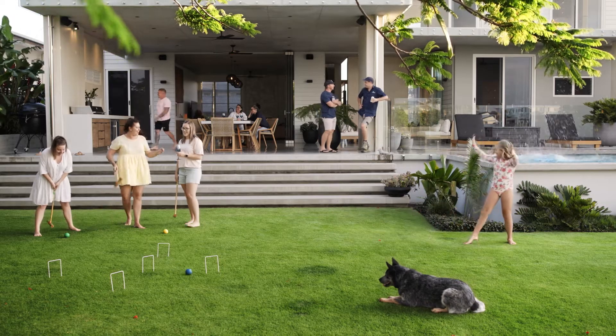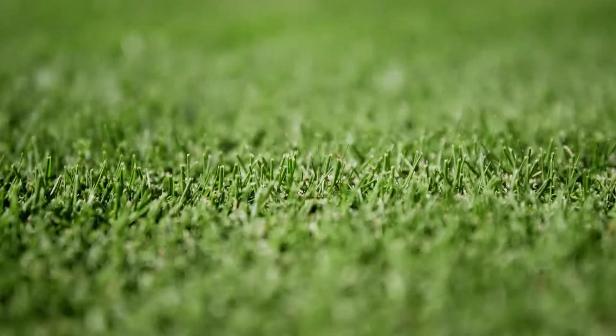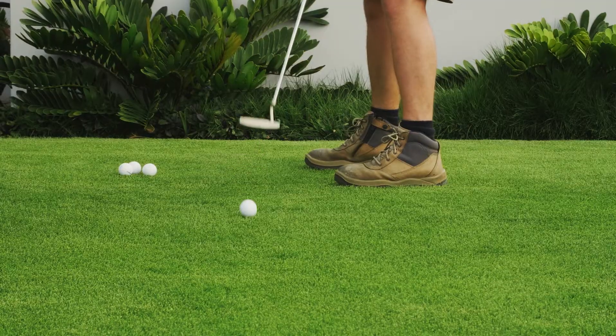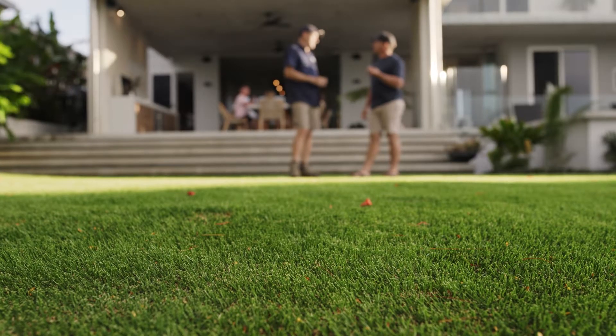Augusta grass tolerates typical yard traffic such as dogs and family use, but it's also used on high-impact areas such as golf courses and large commercial venues. It's for those who like to spend time looking at their lawn, not mowing it.